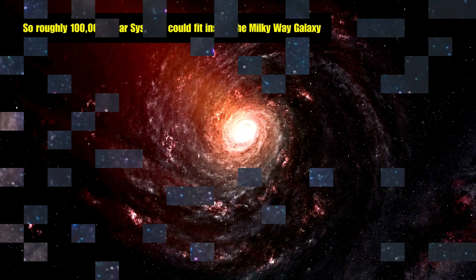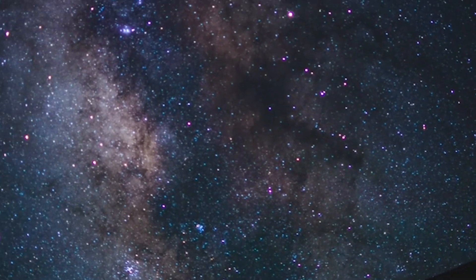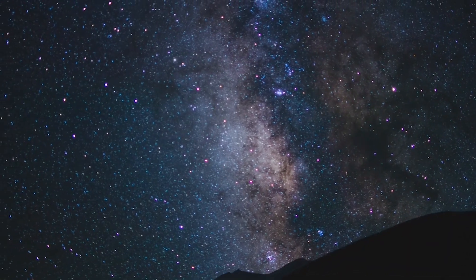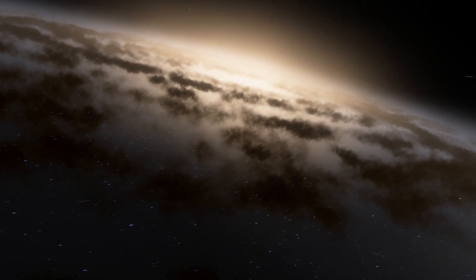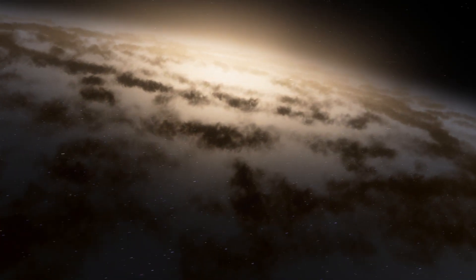Between 100 billion and 400 billion stars. Hundreds of thousands of star-forming regions. Countless planets, black holes, neutron stars, and much more. Therefore, studying even small parts of the Milky Way requires a huge amount of resources. And then there is dust — dust suspended in interstellar space has the annoying property of darkening and scattering light.